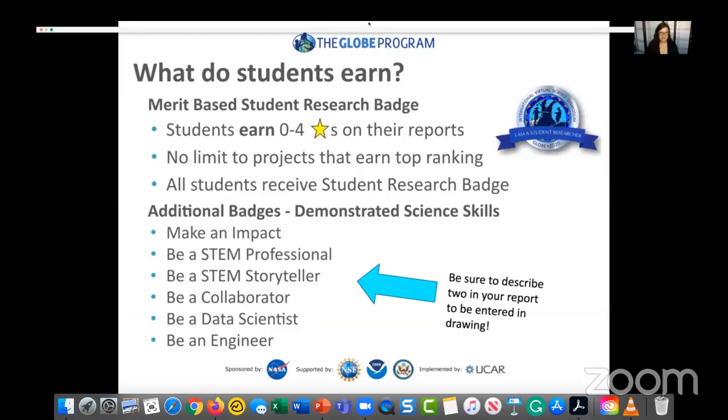So why do the IVSS? In addition to a great experience developing science skills, writing reports, and interacting with international scientists, all students will earn a student researcher virtual badge posted on their school web pages. Judges will score projects between zero and four stars. We're not looking to limit the number of top-scoring reports — the more the merrier. All students receive a virtual badge and a score.